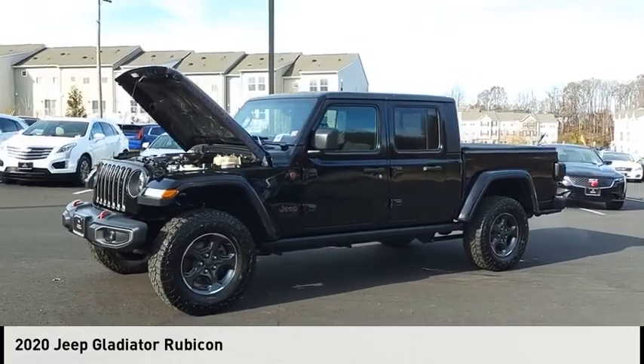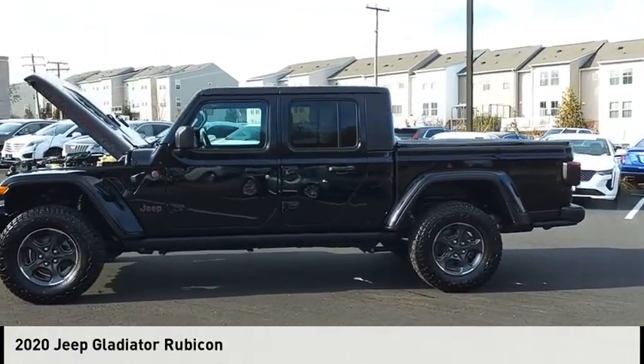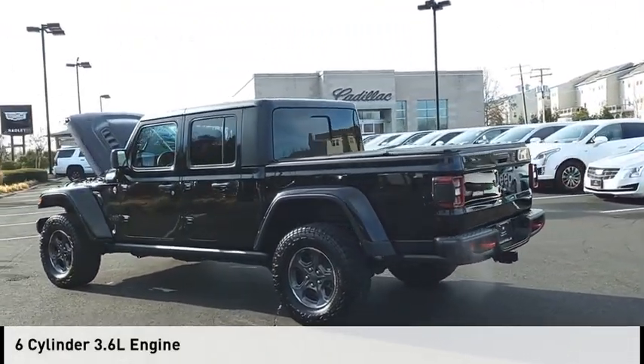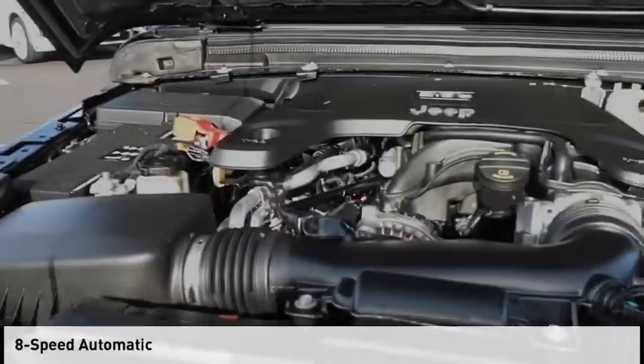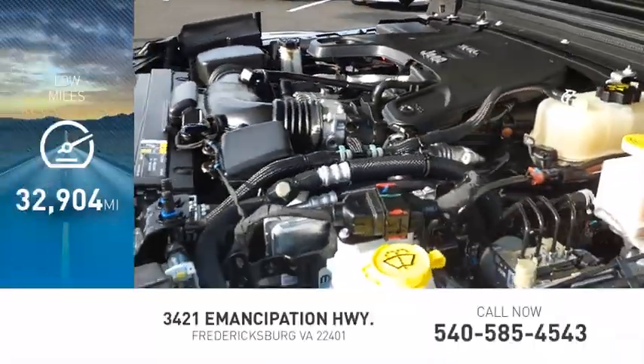Make a great choice today with the 2020 Gladiator. This vehicle is powered by a four-wheel drive, six-cylinder, 3.6-liter engine and comes with an eight-speed automatic transmission. This vehicle has less than 35,000 miles.